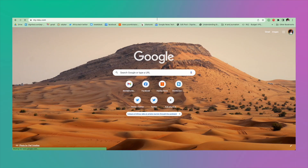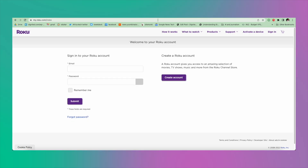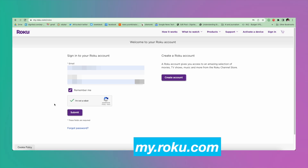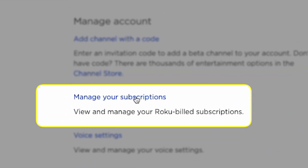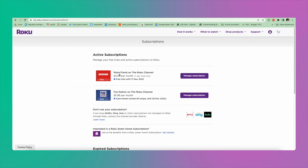To cancel subscriptions purchased with Roku Pay through the Roku channel via the Roku website on your computer, simply sign in to your Roku account on your phone or computer via my.roku.com, log in to your account, and then under your account come to Manage Subscriptions. Select the channel you wish to cancel and click on Manage Subscription.